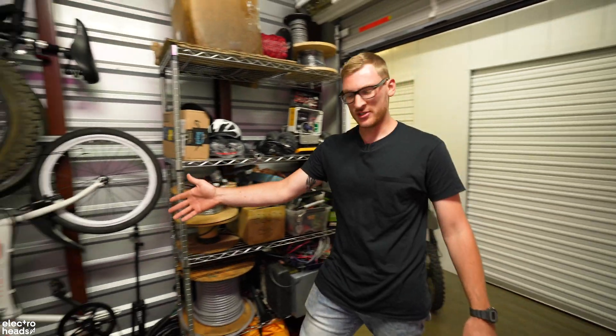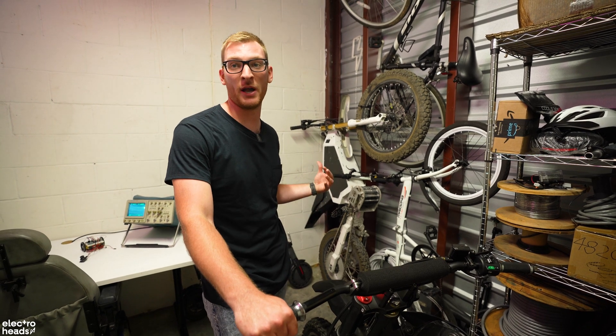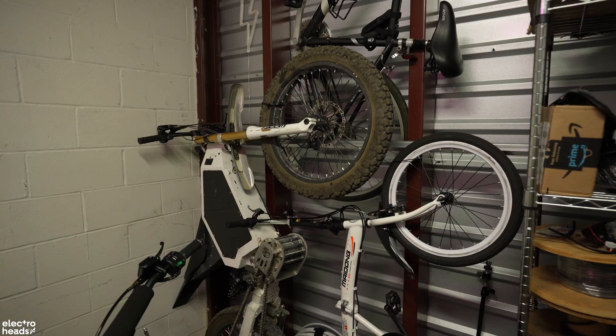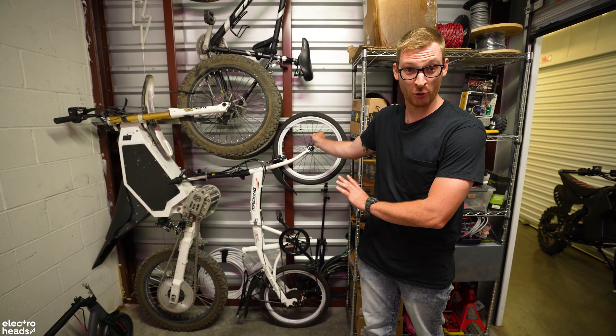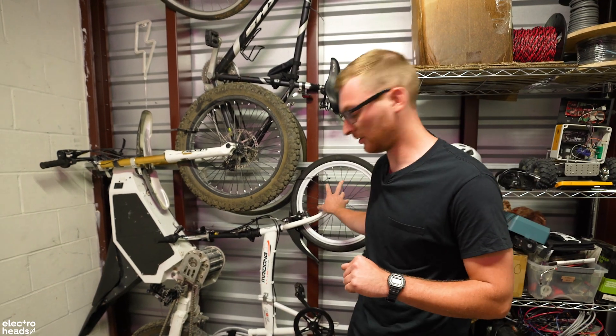One of my favorite creations here is my Dong, which is a very interesting name. I've let a lot of my friends ride this bike, so technically everyone in town has ridden my Dong. I put a thousand watt hub motor in the front of this bike — a lot of power, really small — on a $99 folding bike. You can imagine the results were interesting to say the least.